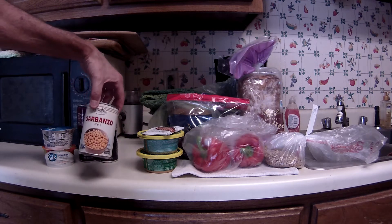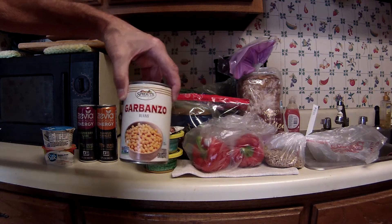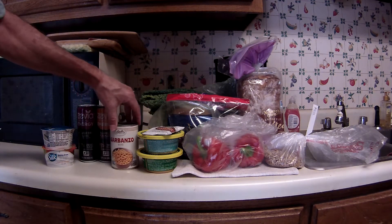I picked up a can of garbanzo beans — this is the Sprouts brand variety. That was not on sale; it was just 89 cents. No coupons there.